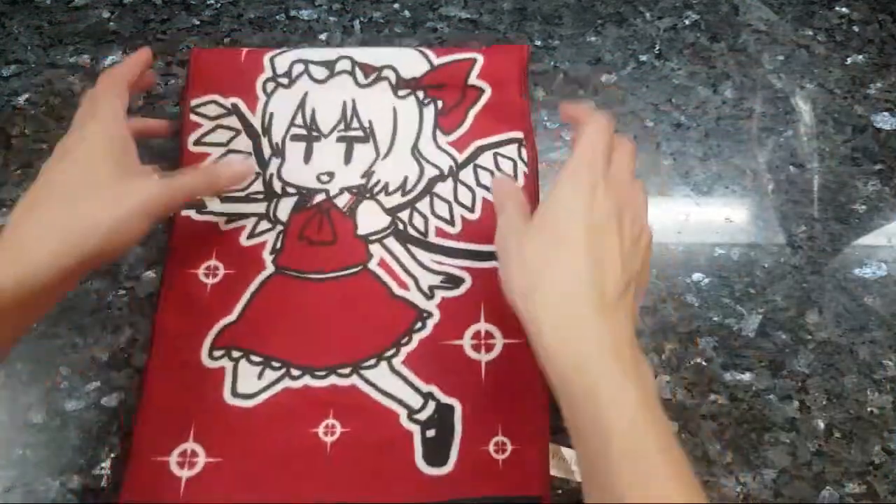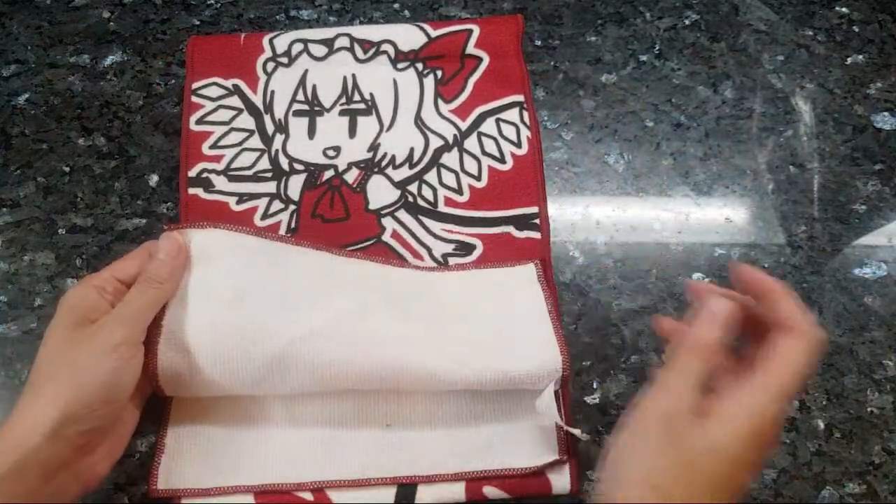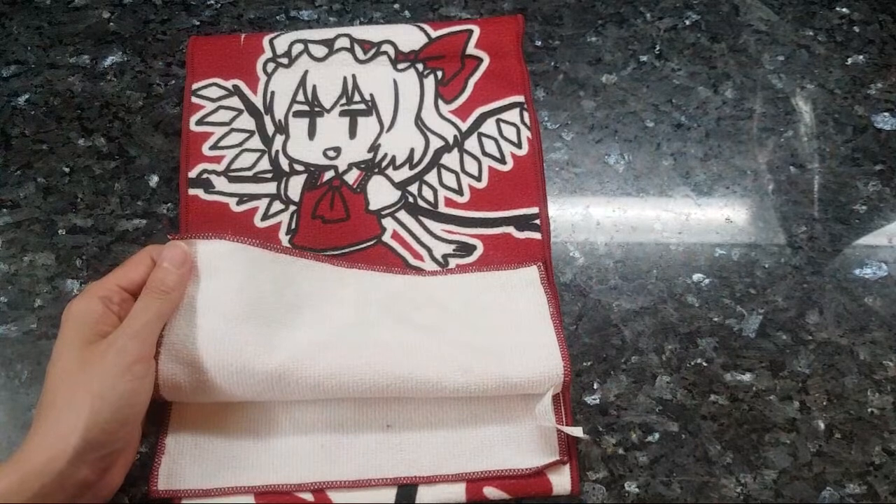Okay you guys, I will talk to you later. Play responsibly — now you guys know how the towel quality is. See ya!